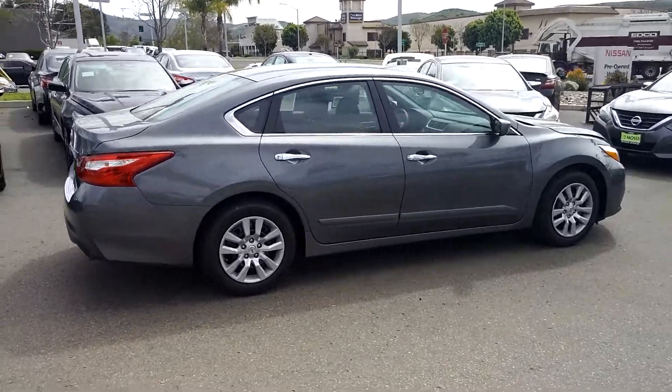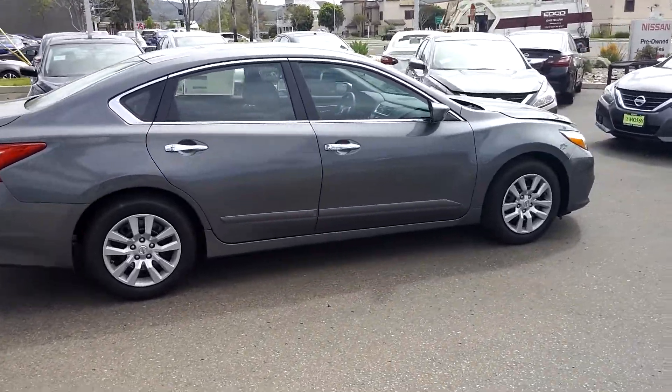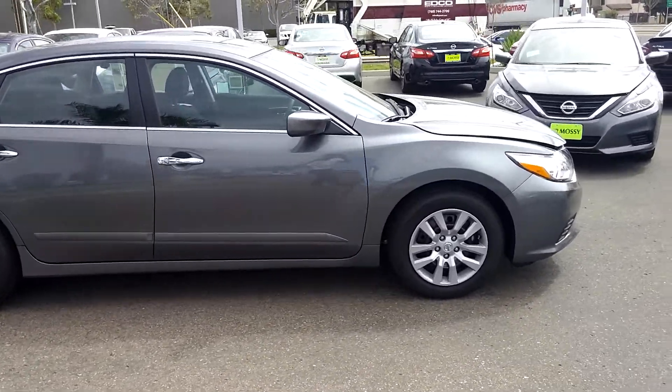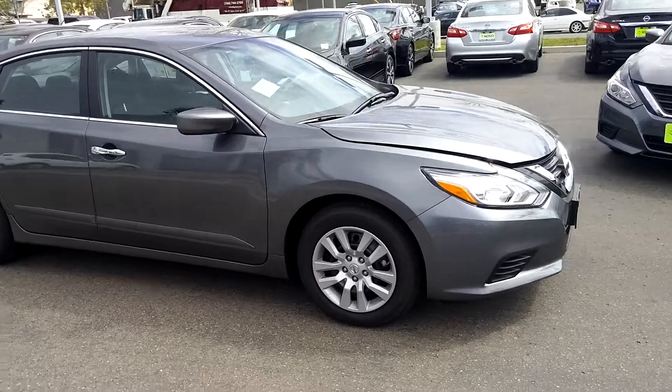This is Luca, Internet Sales Manager with Most Nissan in Poway. I want to give you a quick look of the Nissan Altima 2017 2.5 S that you inquired about.